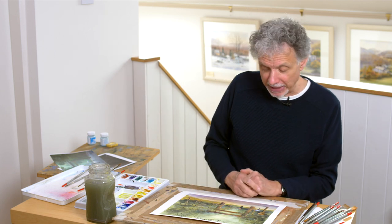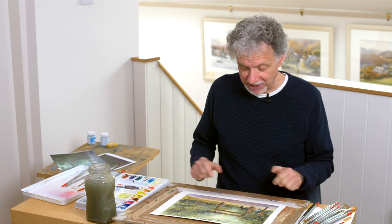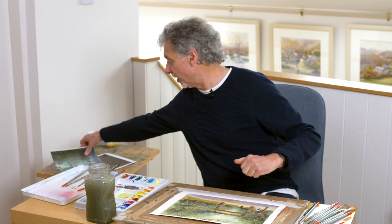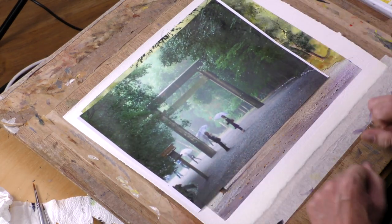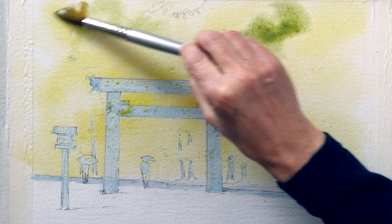A big thank you to one of our members this month, Philip Wicks, for sending me in this photograph of the Ise Temple in Japan. It's spelled I-S-E, so I may not be pronouncing it correctly.